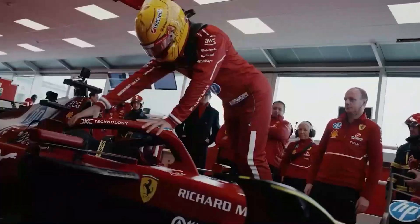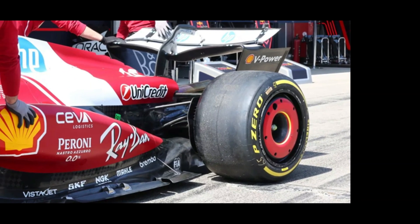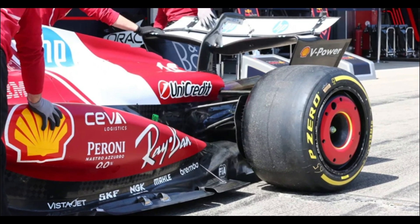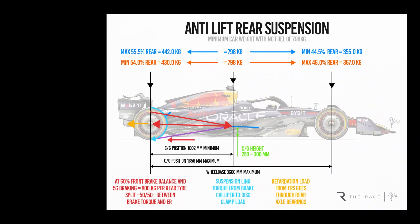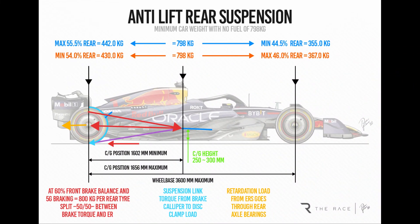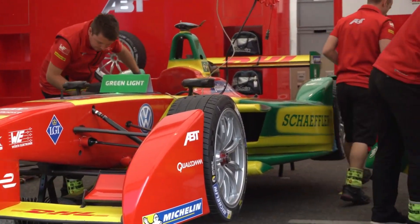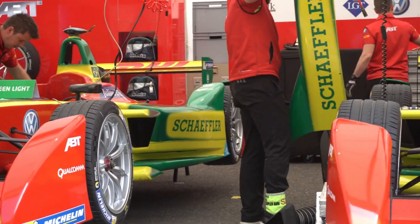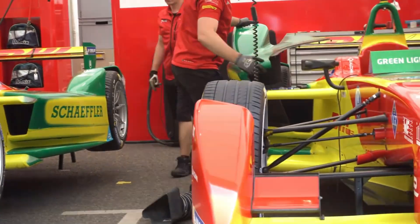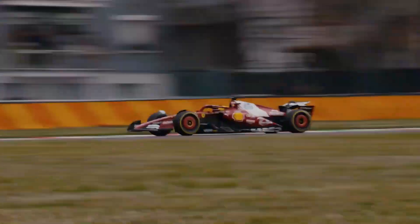Another major change lies in the rear suspension, redesigned in response to Hamilton's detailed feedback. This upgrade improves traction while accelerating out of corners — crucial on a street circuit like Montreal, where every bit of grip counts. Combined with changes to brake migration, the SF25 now balances braking forces between the front and rear more efficiently, boosting control and stability into heavy braking zones like the hairpin.